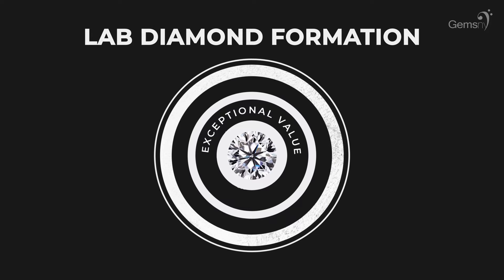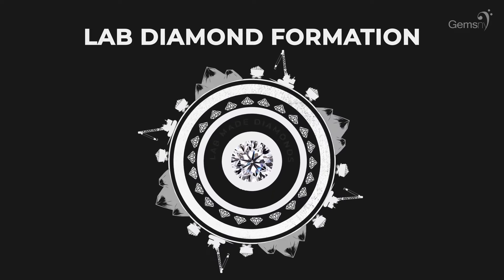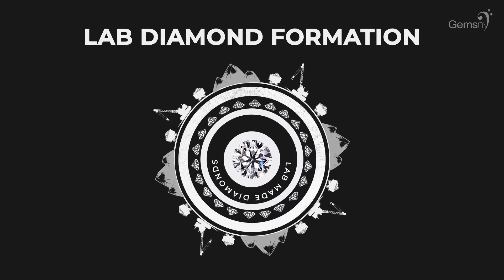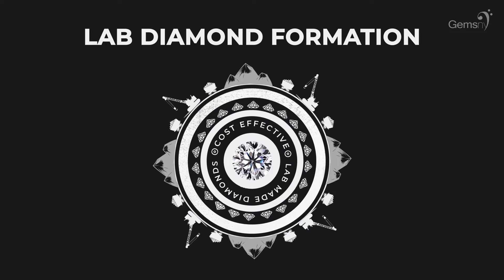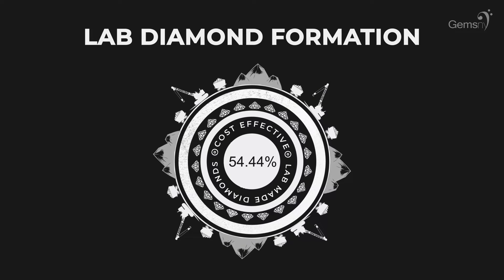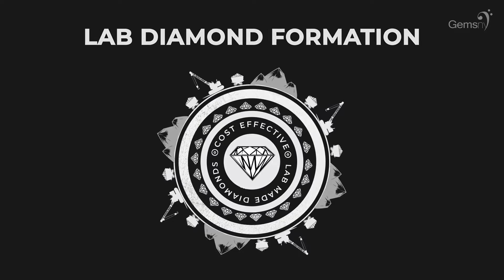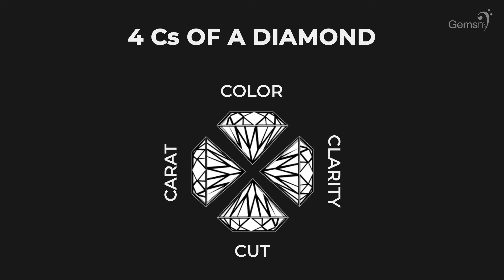Now that we have a better understanding of natural diamonds and their lab-made counterparts, let's get a bit deeper into the grading system and what to look for when purchasing your Forever Stone. Lab diamonds are significantly more cost-effective than their natural counterparts. The value of a diamond, lab-grown or natural, is determined by the four Cs.